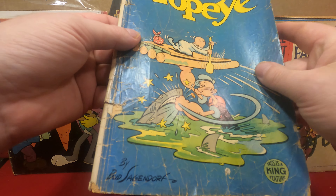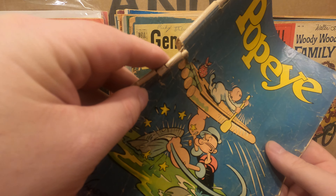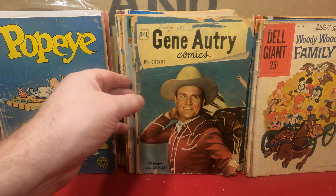Welcome back to Dr. Skull's Raw Comic Videos. I think we've got a batch of Dell comics, kind of mixed — there's a bit of everything.